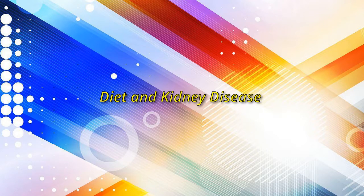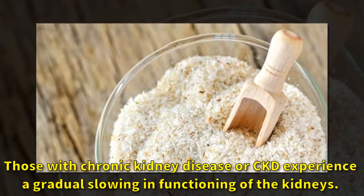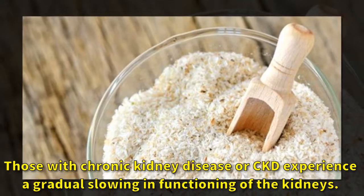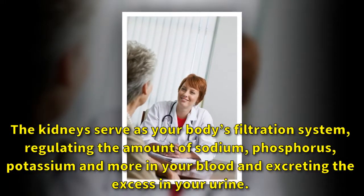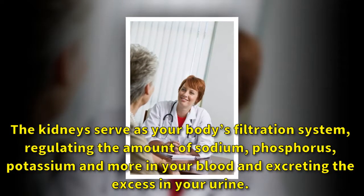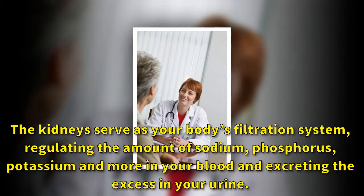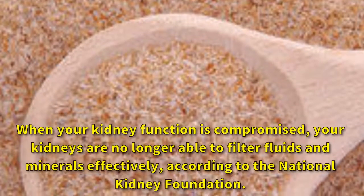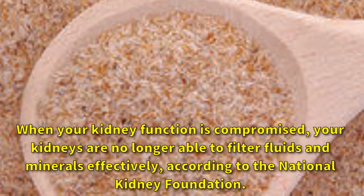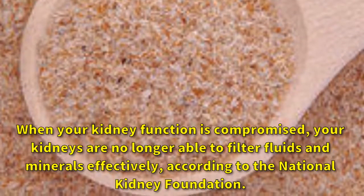Diet and kidney disease. Those with chronic kidney disease, or CKD, experience a gradual slowing in functioning of the kidneys. The kidneys serve as your body's filtration system, regulating the amount of sodium, phosphorus, potassium, and more in your blood, and excreting the excess in your urine. When your kidney function is compromised, your kidneys are no longer able to filter fluids and minerals effectively, according to the National Kidney Foundation.